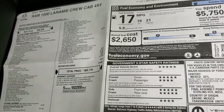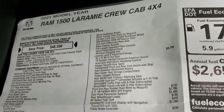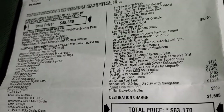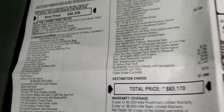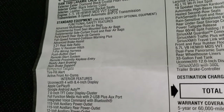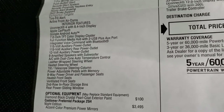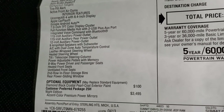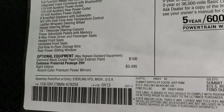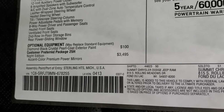Here is the original window sticker that came with this truck. 2021 Laramie Crew Cab, it has the 5.7 Hemi. I'm not going to go through everything so feel free to pause it, but basically everything on your left is your standard equipment. 321 gears standard, 8.4 radio comes standard with this truck. Diamond Black Crystal Pearl is the color, that's $100. Paint code is PXJ if you were curious.